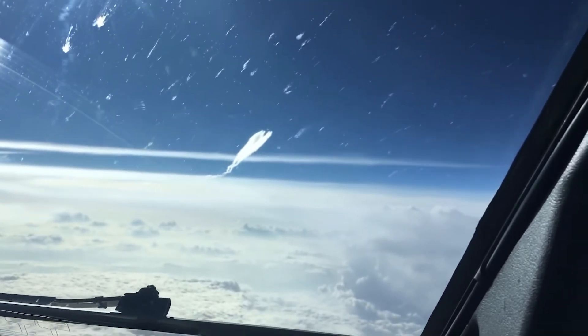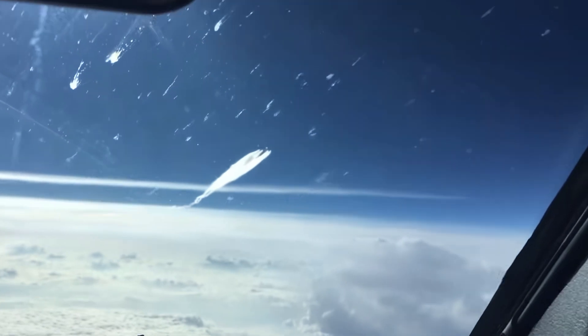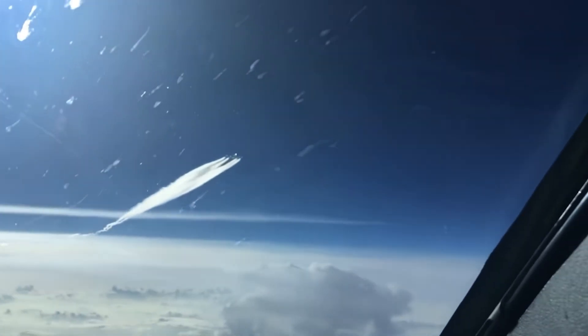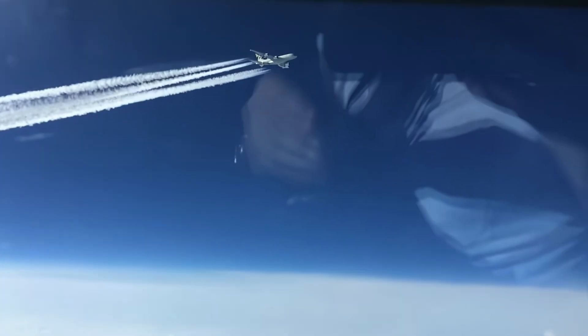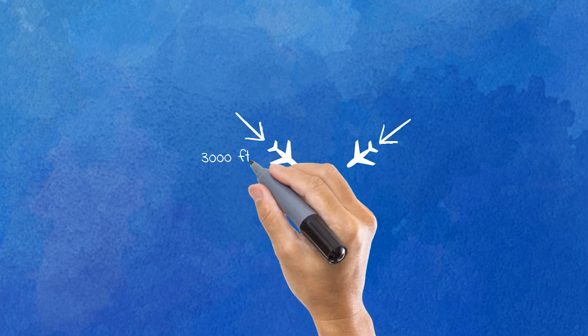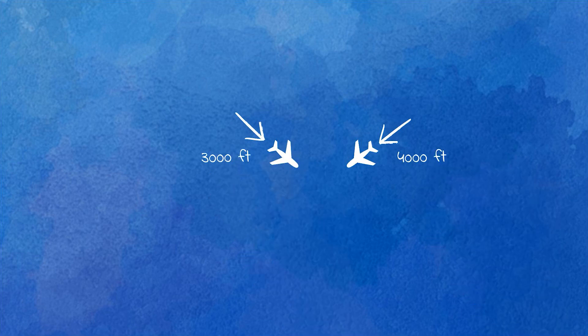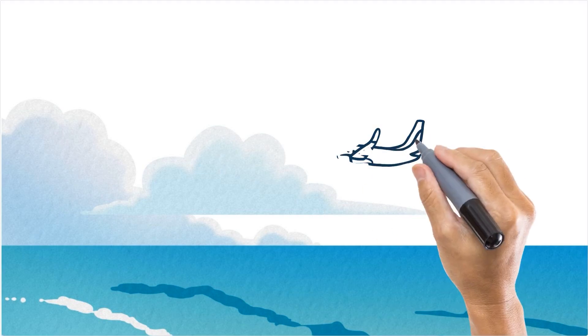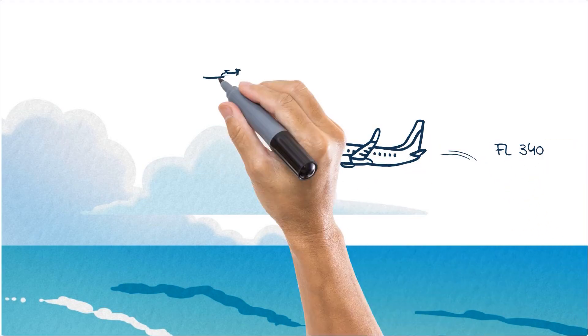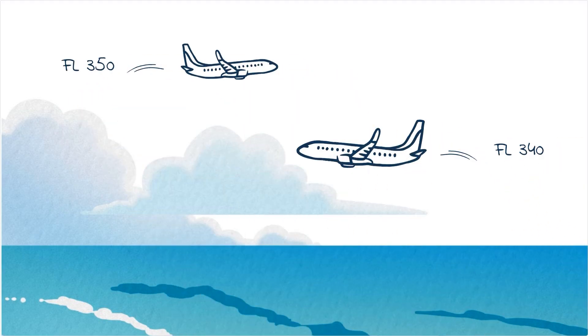Then how do we use this vertical separation? Whenever any type of horizontal or radar separation is not used to separate the flights, then vertical it is. For example, when the paths of two flights are crossing and one is flying at an altitude of 3,000 feet and the other at 4,000 feet, they are vertically separated. Or two RVSM-approved flights flying on cruising levels 340 and 350 are also vertically separated.